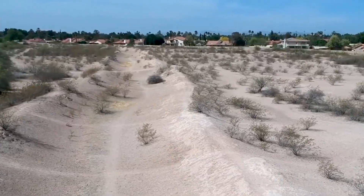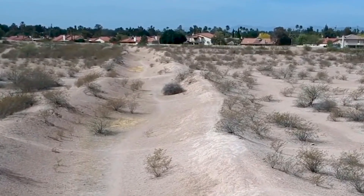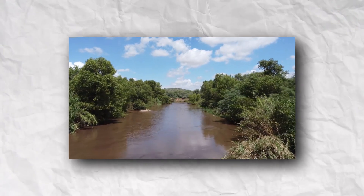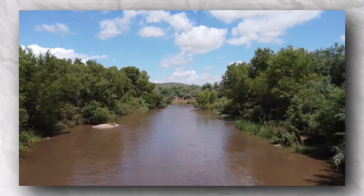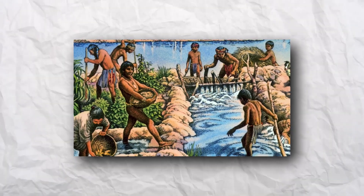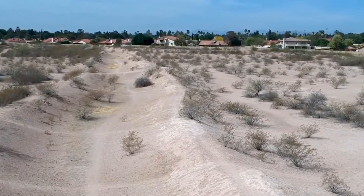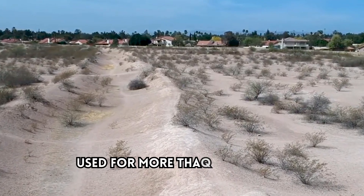These ancient canals were not static structures, but rather a dynamic system that evolved over several centuries. As the river course and water levels changed, the Hohokam built, abandoned, and rebuilt their canals. They relocated canal heads when necessary and dealt with the destruction caused by floods and sediment buildup. Despite these challenges, their irrigation system remained an engineering marvel, used for more than 14 centuries.